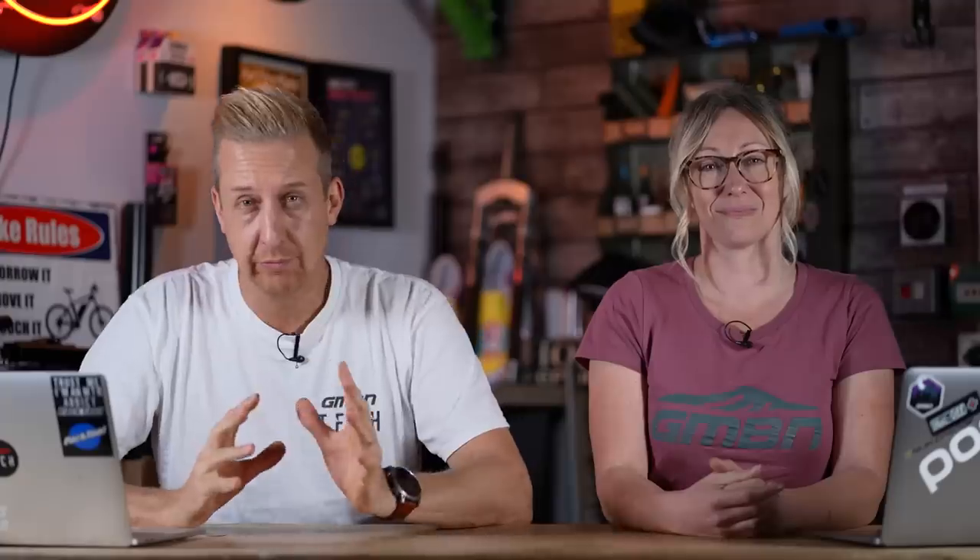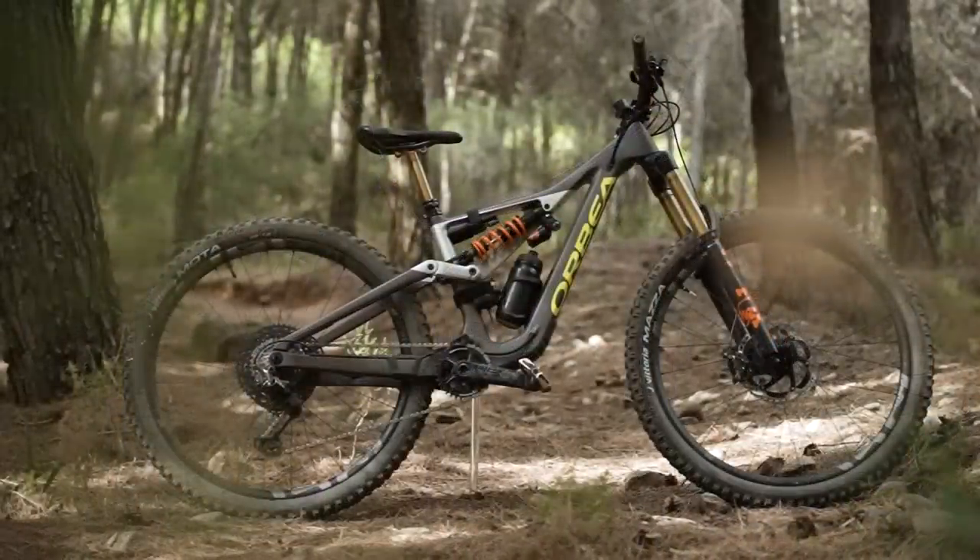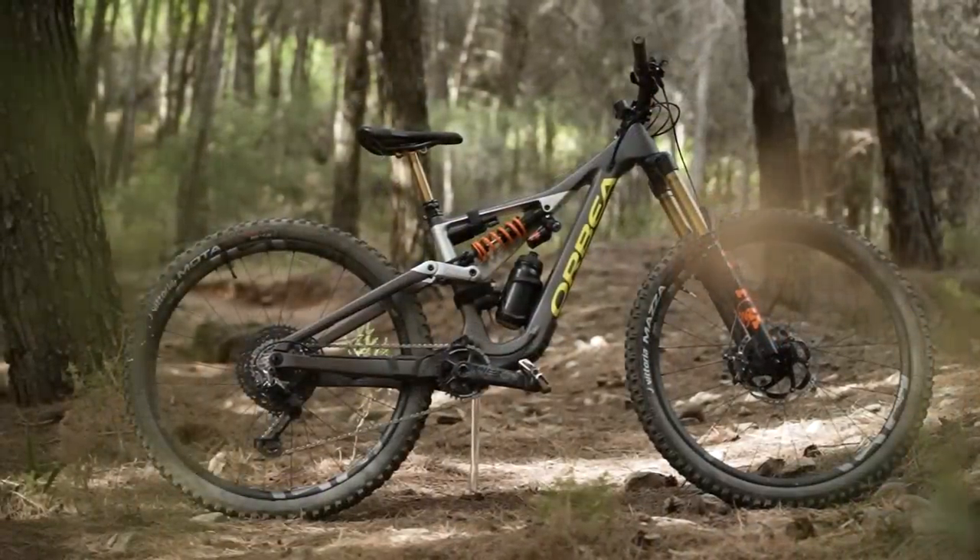As mountain biking has evolved, so have the categories within it. You can actually get quite confused with the different amounts of mountain bikes available. The trail bike shares a lot in common with the enduro bike, which is a bigger travel, more burly beast, except it's just better for all-round riding.